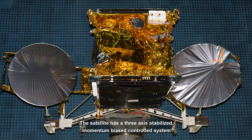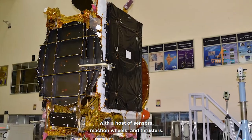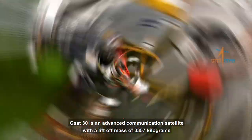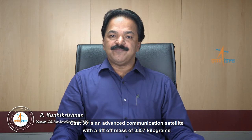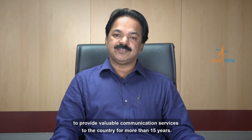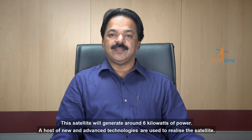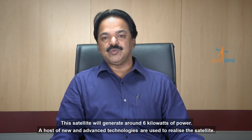The satellite has a three-axis stabilized, momentum-biased control system with a host of sensors, reaction wheels and thrusters. GSAT-30 is an advanced communication satellite with a lift-off mass of 3,357 kilograms to provide valuable communication services to the country for more than 15 years. This satellite will generate around 6 kilowatts of power. A host of new and advanced technologies are used to realize this satellite.